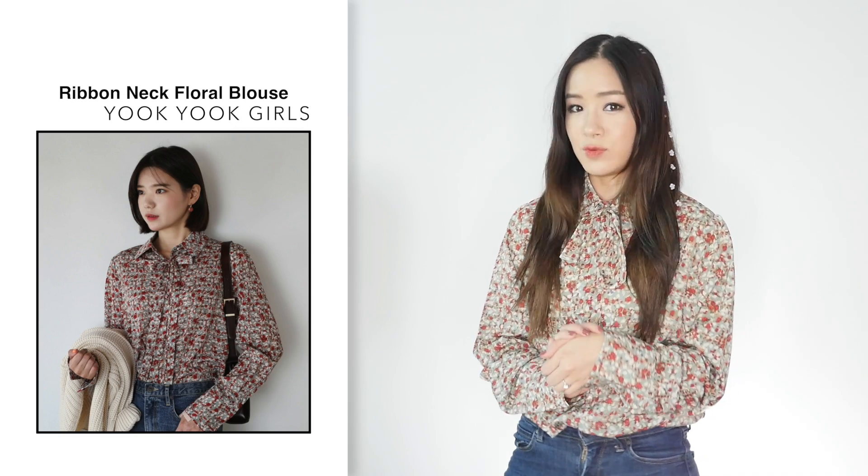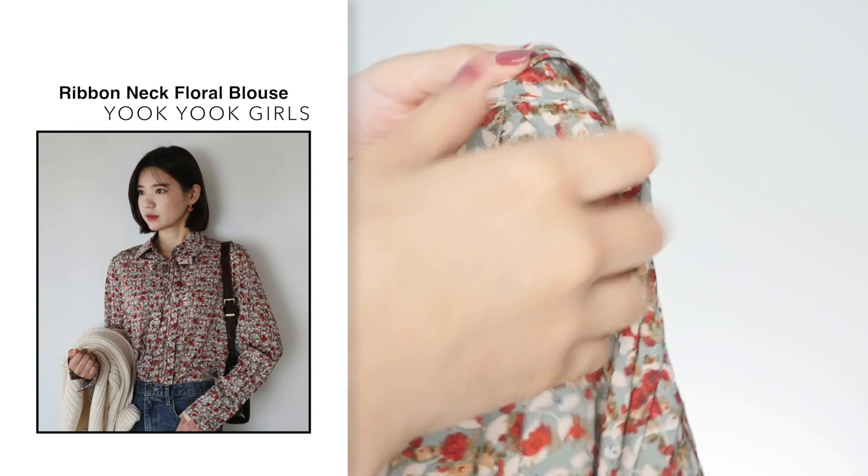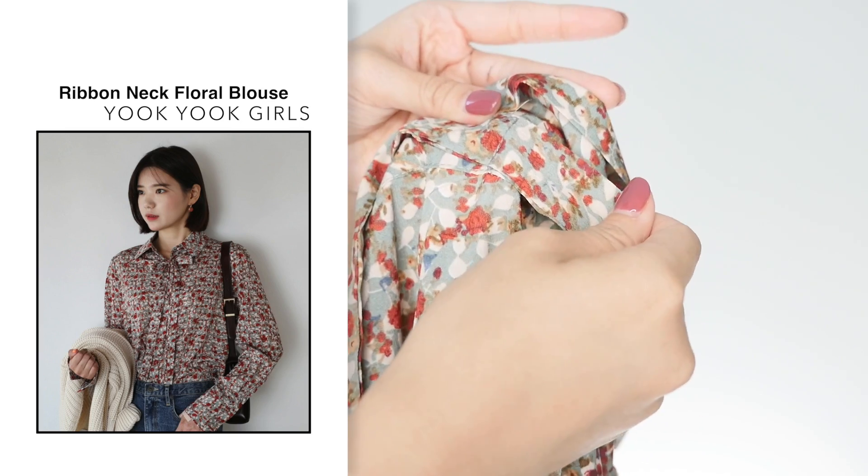First item is this ribbon neck floral blouse. I got this in blue, one size, for $27. First impressions — I was so happy when I opened it because when you turn the blouse around you can see that the ribbon is actually sewn onto the blouse. That's a pet peeve of mine because every time I get a blouse and the ribbon is not sewn on, I always tend to lose it. Quality-wise, the material feels really good, it's very soft, it's not see-through, and the blouse looks very well made. Size-wise, it is free size and I wear extra small so it is a little bit loose on me — it's quite big — but usually when I wear blouses I always tuck them into my jeans or skirts anyway, so that's not really an issue.